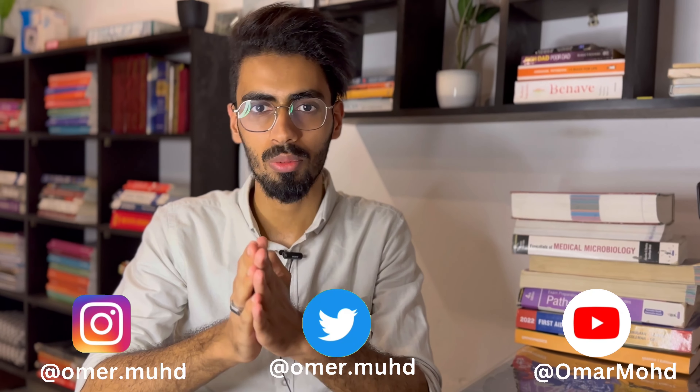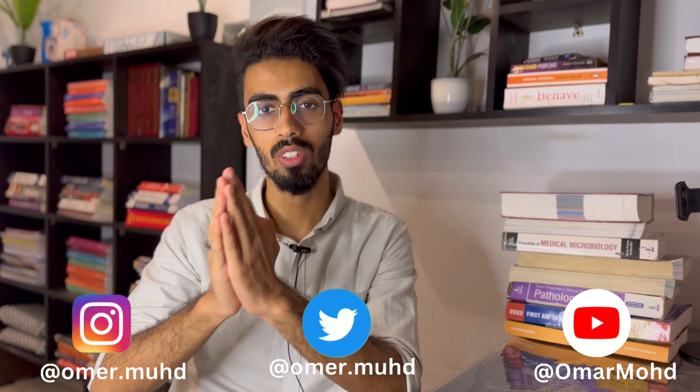Hello everyone. In this video I'll be discussing the books you need to follow in your second year of MBBS. Assalamu Alaikum Warahmatullah, myself Umar Muhammad, I'm currently a final year medical student studying at Gama Medical College. Welcome to my channel — do subscribe and share this video if you found it helpful with your fellow friends.